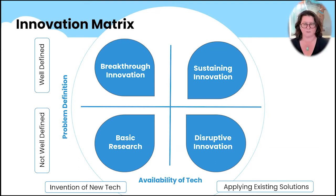Let's look at the quadrants and use them as examples. Basic research, the bottom left quadrant — there's no real defined problem. You're in pure research mode, looking for new stuff, brand new, the Eureka Aha stuff. This is where the invention of new tech is, because it didn't exist before.